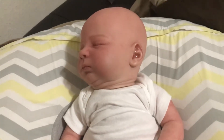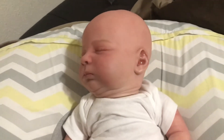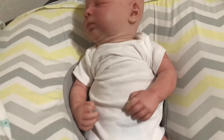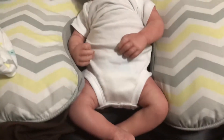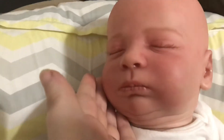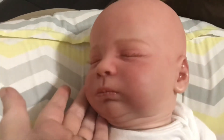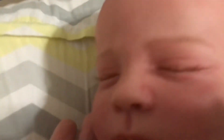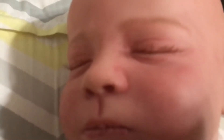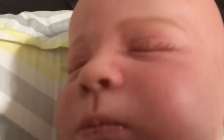Hey guys, welcome back to our channel. You can see baby River sitting here, and what we are doing today is I'm going to show you a details video of him. I just can't help it — he is so cute. His eyes, his eyelashes, if it'll focus... I don't know how you guys actually make it focus.